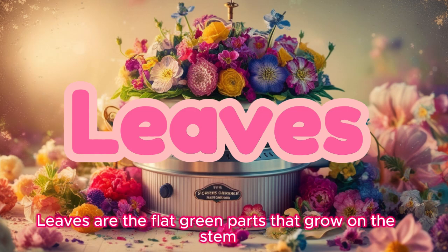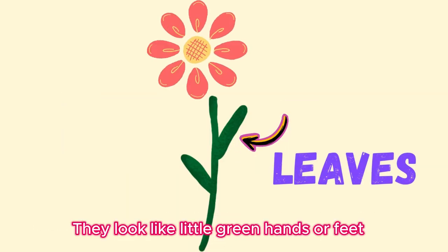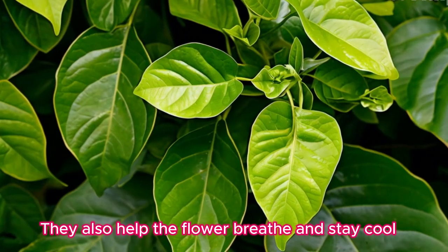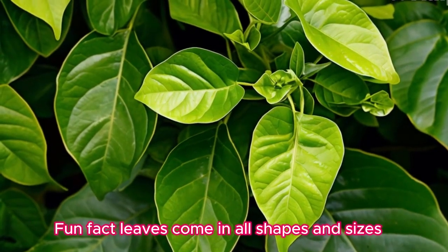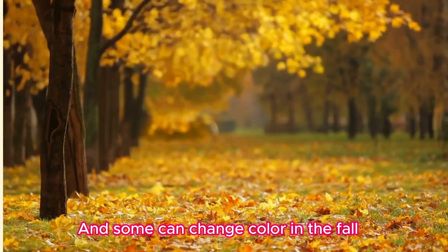Leaves! Leaves are the flat green parts that grow on the stem — they look like little green hands or feet. Leaves help the flower make its food from sunlight, and they also help the flower breathe and stay cool. Fun fact: leaves come in all shapes and sizes, and some can change color in the fall.